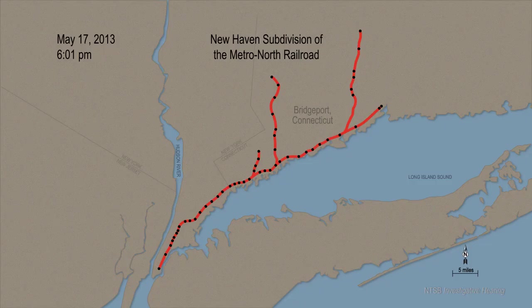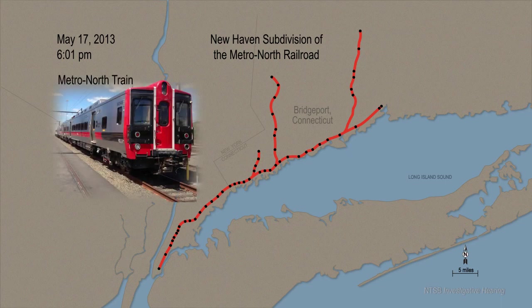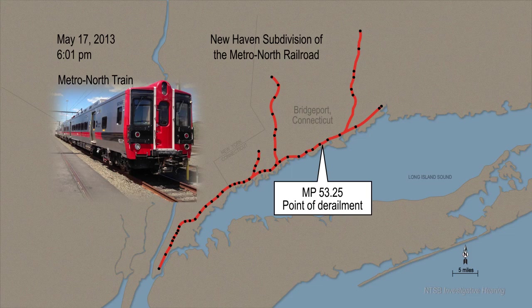On May 17, 2013 at 6:01 p.m., eastbound Metro-North train 1548 derailed at milepost 53.25 on the New Haven Sub-Division of the Metro-North Railroad in Bridgeport, Connecticut. The derailed eastbound train was then struck by westbound Metro-North train 1581.